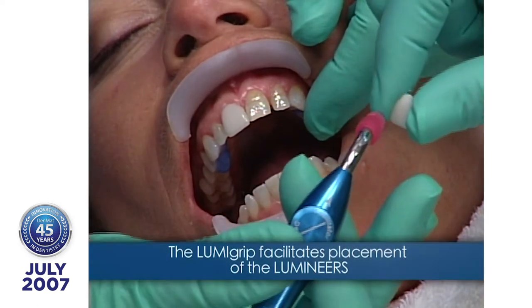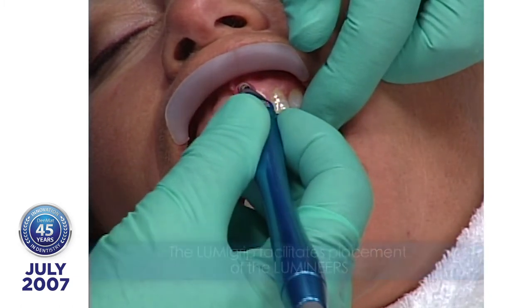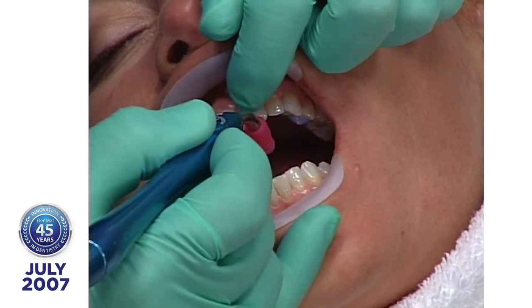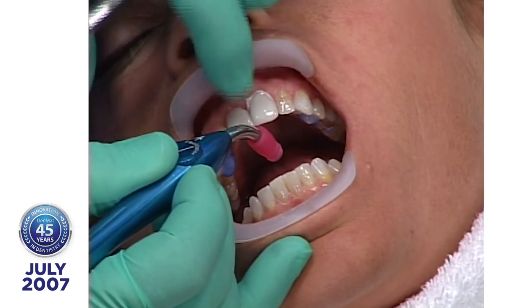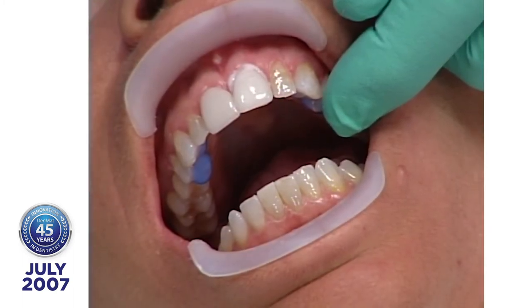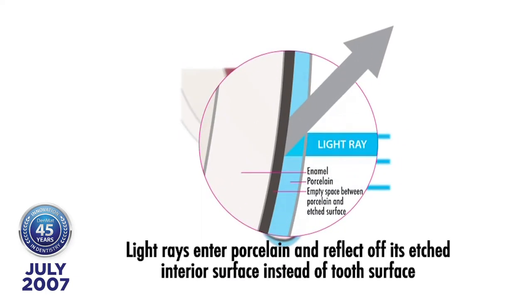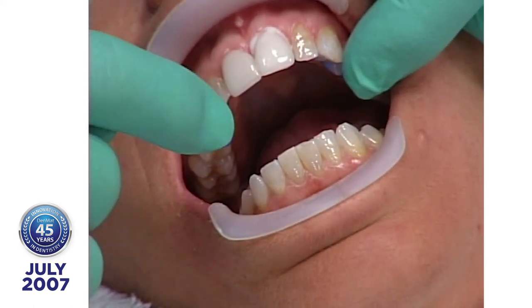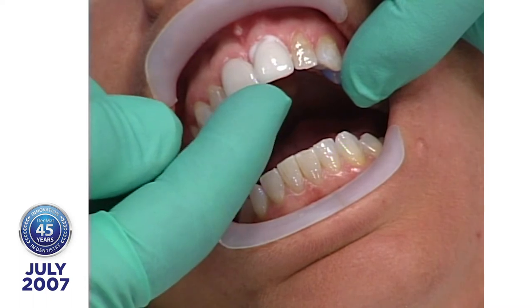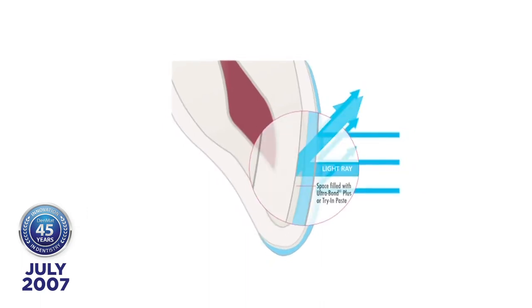Now we're going to show you the difference between using try-in paste and not using try-in paste. Remember, these lumineers are the same shade. If they're the same shade veneer, why aren't they the same shade on try-in? When light goes through a medium and doesn't exceed the critical angle, it continues until it bounces back. On the etched surface with no try-in paste, you're getting the bounce-back from the etched surface — giving you a different color than when the try-in paste is in.